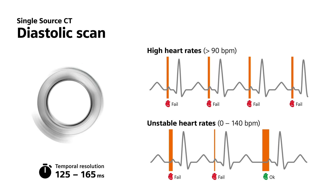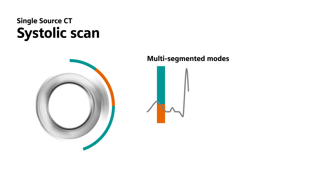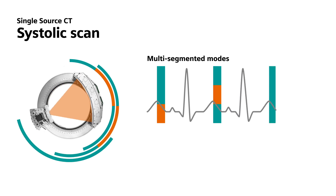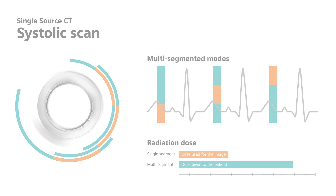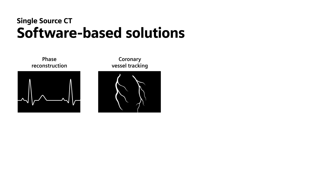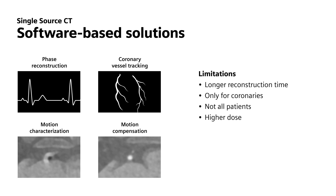Single-source scanners offer two options for scanning under these conditions. The first is to use multi-segmented modes that scan the anatomy several times starting at different positions and combine the separate images — but you end up with an increased radiation dose for just one poor quality image. The second option is to use software-based solutions to improve temporal resolution, intending to correct for a poorly measured scan, but there are significant limitations associated with this method.